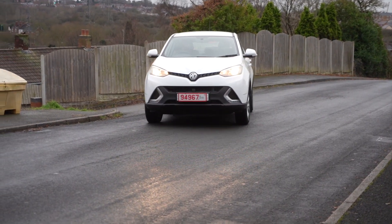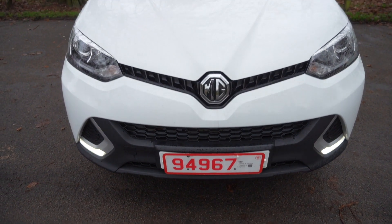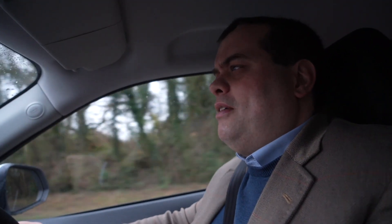Welcome to yet another episode of Tweed Jacket Reviews. Today we are in a 2018 MG GS 1.5 Excite manual. This has been lent to us by John Newey and the team at Summit Garage, which is an MG dealer here in Dudley in the West Midlands. So thanks, Summit Garage.